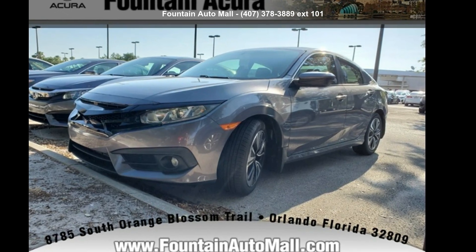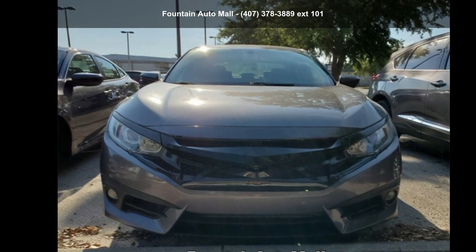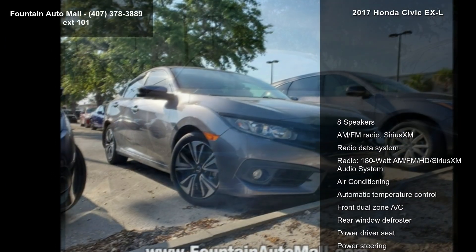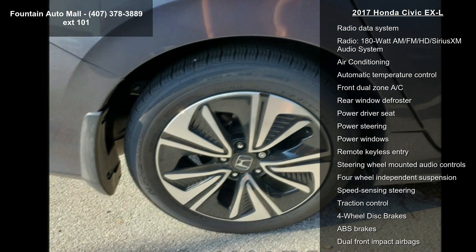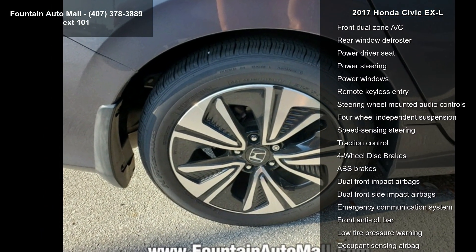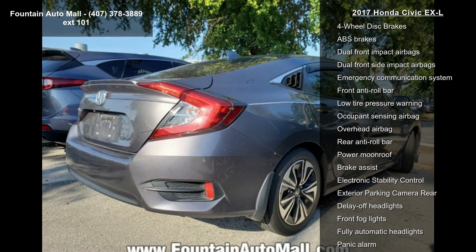Imagine yourself in this Honda 2017 Civic XL — this may be the set of wheels you've been looking for. Enjoy these notable features: 8 speakers, AM FM radio, Sirius XM, Radio Data System, and a 180 Watt AM FM HD Sirius XM Audio System.